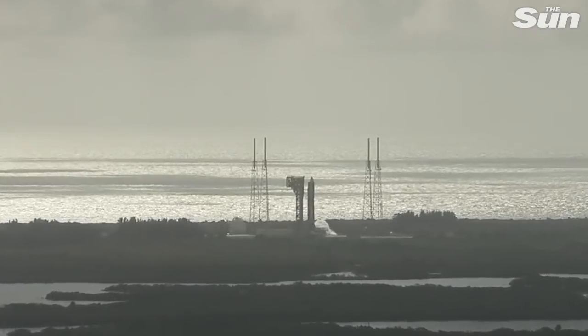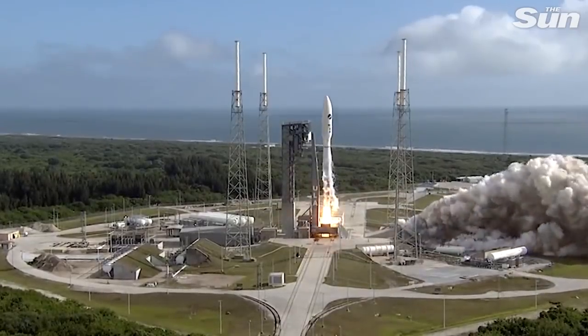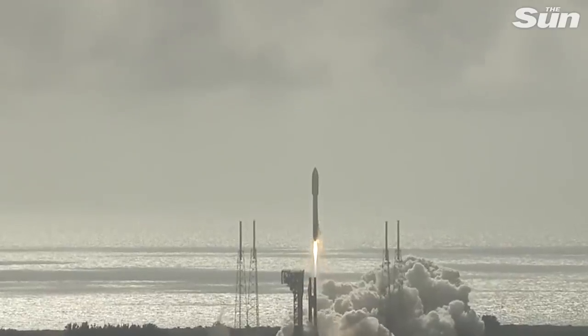There's ignition, and liftoff of the United Launch Alliance Atlas V rocket with USSF-7 for the United States Space Force on a mission dedicated to America Strong.